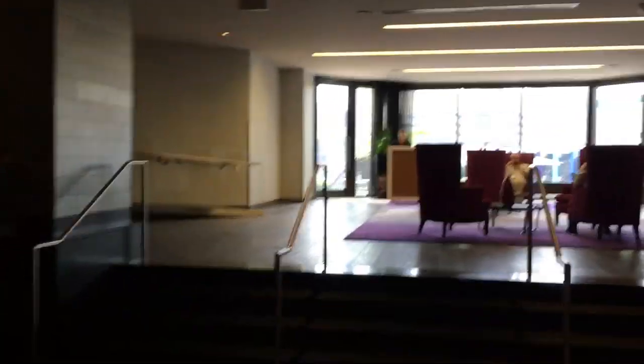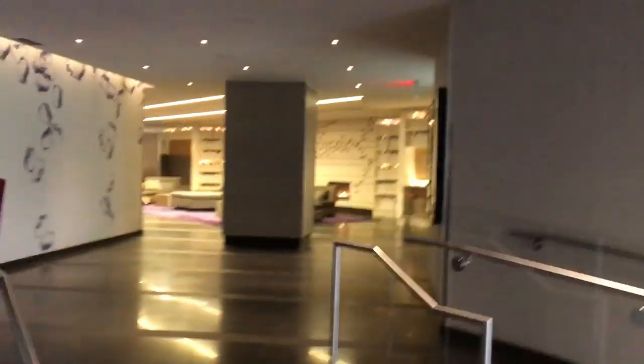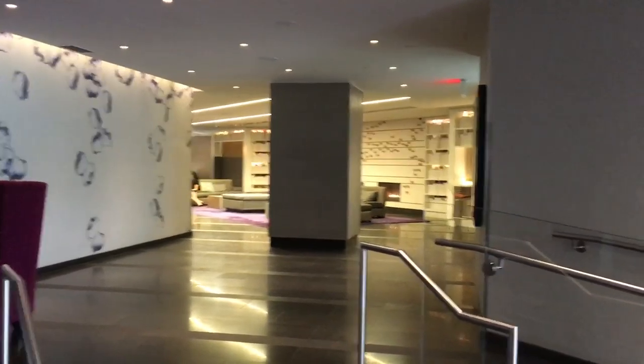Continuing past the pool table, we will go out onto the terrace. Also off to our left from here, that connects back to the set of elevators that will get you to the guest rooms.